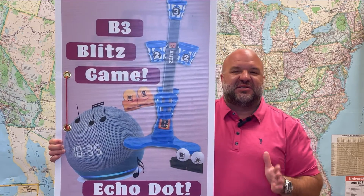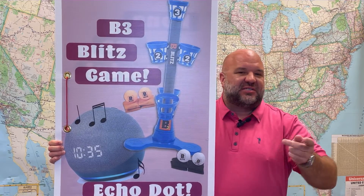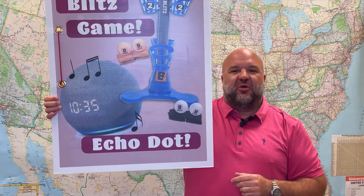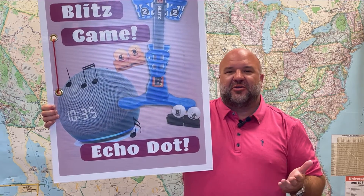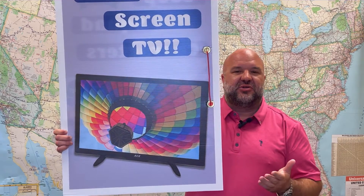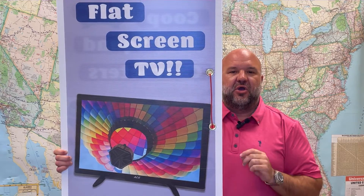After 20, we go to 30 and then 40. Our 30-point prize is our B3 Blitz game — set up for hours of indoor fun, comes with ping-pong balls and miniature beanbags; step back and toss them into the scoring buckets. Our 40-point prize is our fourth-generation Amazon Alexa — set your alarm clock, set homework reminders. This is our prize for selling 40 or more cards. And our 50-point prize is a flat-screen TV — any student who sells 50 or more Major Saver cards gets the flat-screen TV in addition to all the other prizes.